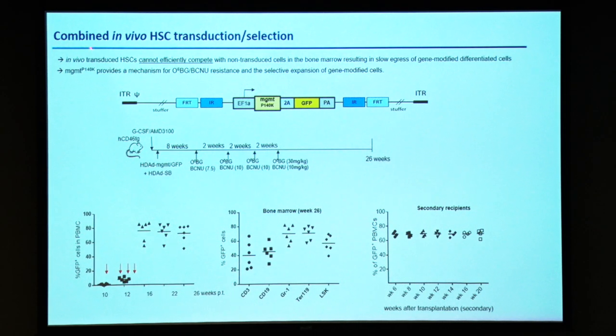In vivo-transduced hematopoietic stem cells cannot efficiently compete with non-transduced cells in the bone marrow, resulting in a slow egress of gene-modified differentiated cells. To solve this problem, we employed an in vivo selection approach developed by Hans Peter's lab. It involves a mutant of MGMT that we put in our vector — this protein creates resistance to O6BG-BCNU, so transduced cells would be resistant to these drugs. Our standard approach: we mobilize hematopoietic stem cells, inject our vector, and then four to eight weeks later we start in vivo selection.